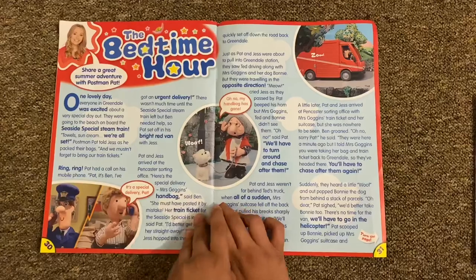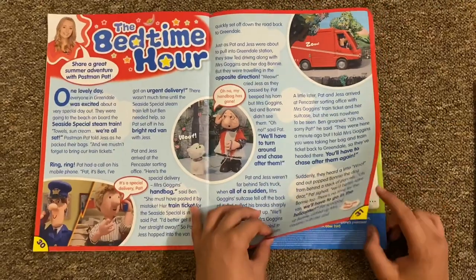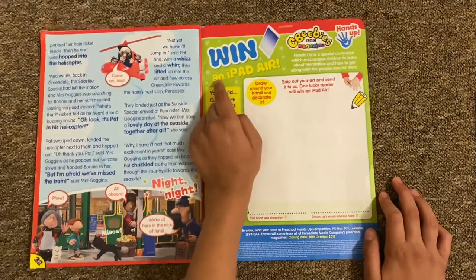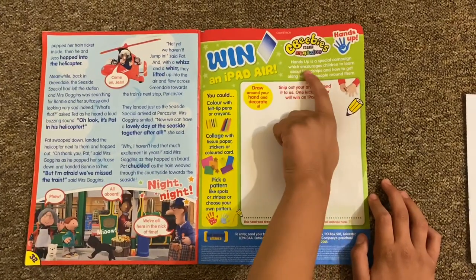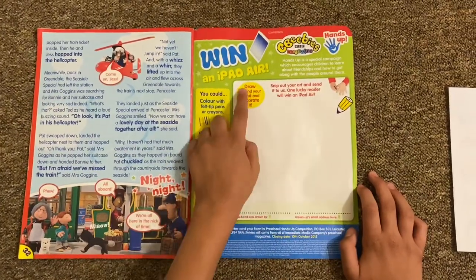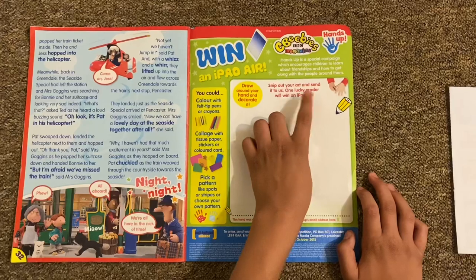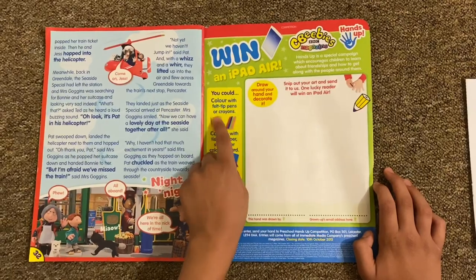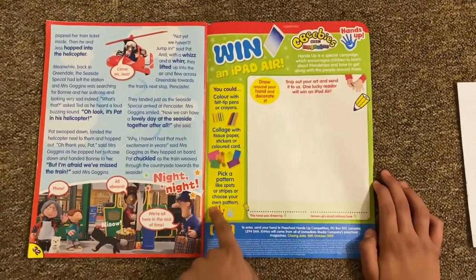Then you've got the Bedtime Hour and a Plat story page, based on one of the episodes. Then there's a competition to win an iPad Air. Hands Up is a special program for children to learn about friendships and how they get along with the people around them. Draw around your hand, decorate it, cut out your art, and send it in. One lucky reader will win an iPad Air - you can use felt pens, crayons, tissue paper, stickers, colored card, or a pattern with spots and stripes.